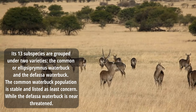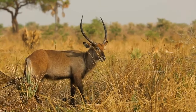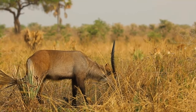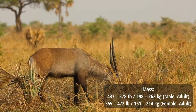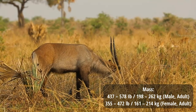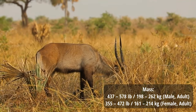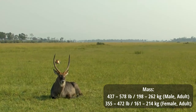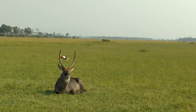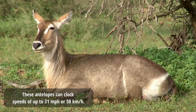The common waterbuck populations are stable and listed as least concern, while the defasa waterbuck is near threatened. The waterbuck is one of the heaviest antelopes. A newborn typically weighs 13.6 kilograms or 30 pounds. Males weigh 198 to 262 kilograms, while females weigh 161 to 214 kilograms. These antelopes can reach speeds up to 50 kilometres per hour. Waterbuck has a lifespan of 18 years in the wild.